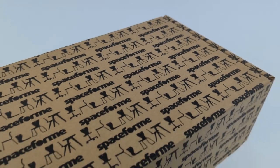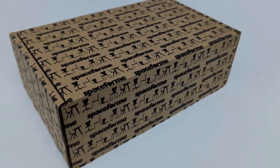So, what is it that sets our hamper boxes apart? Well, for starters, they're designed with love and attention to detail. From the sturdy construction to the elegant finishes, these boxes are built to impress.